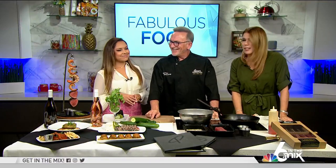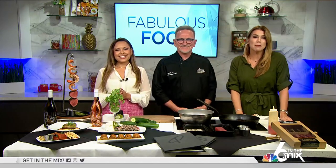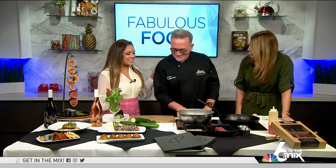It's our favorite time of the show. It is time for some fabulous food on this Thursday. We talked about this last week — we are so excited to have guests back in our kitchen here on 6th of the Mix. I'm psyched! So excited to have you.